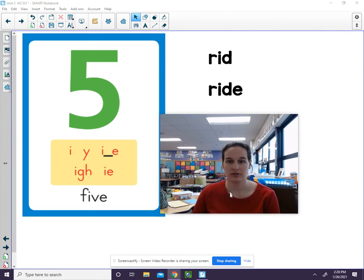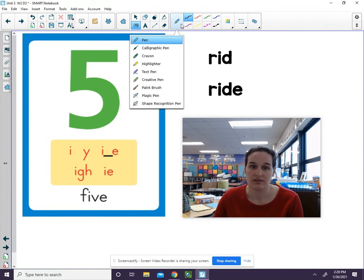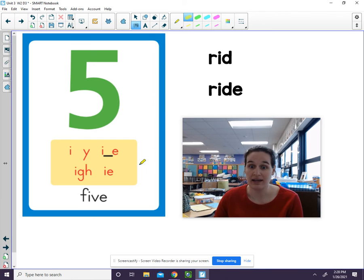Let's go ahead and review the long I sound. Remember, I can be spelled with an I and an E. The I and the E act together to say I. We see that in the word five. We also see it in the word ride. Again, notice I-consonant-E: I and E act together to say I.